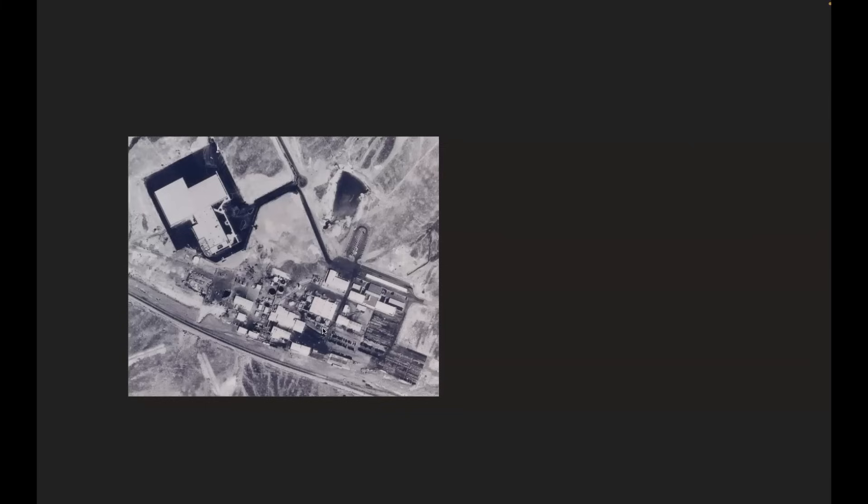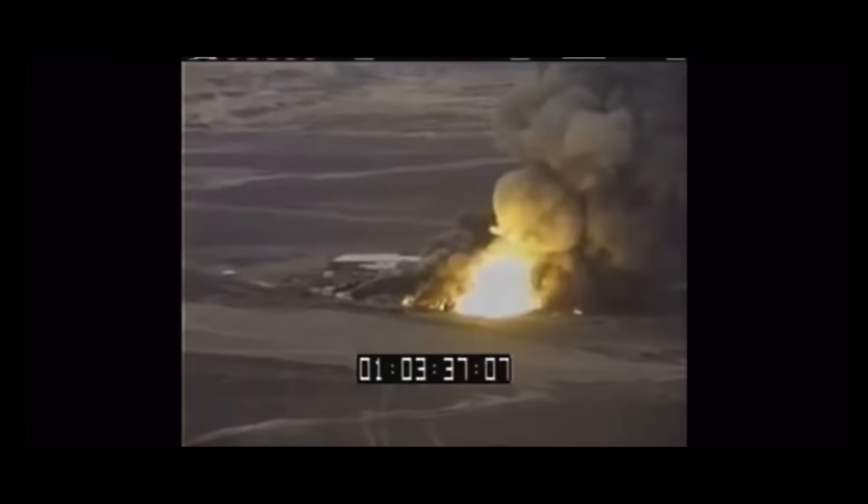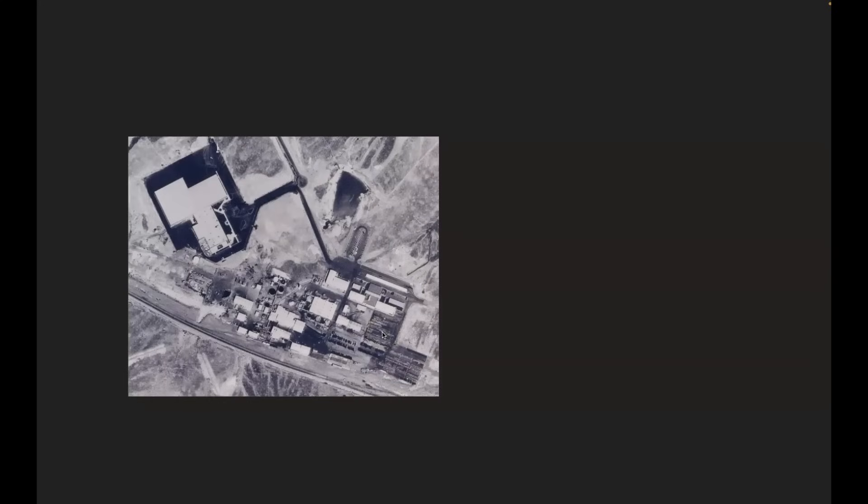At 11:53 the first of two major explosions occurred, coming from this storage location right here. Over the next couple of minutes there were several minor explosions, and at 11:57 the biggest explosion occurred from right here in this area.